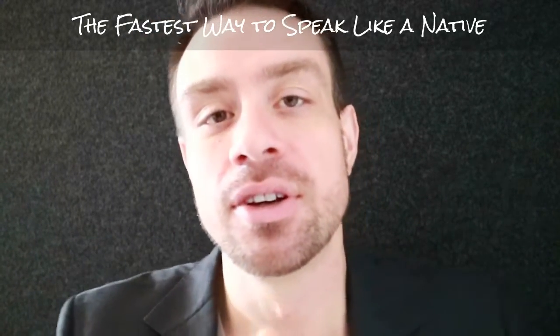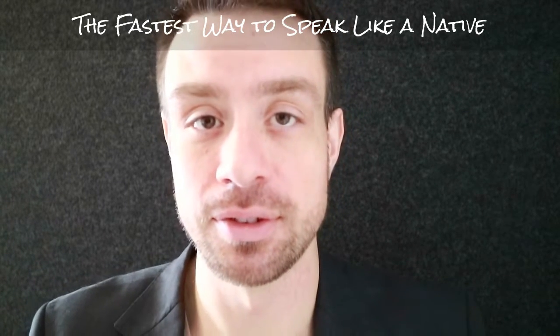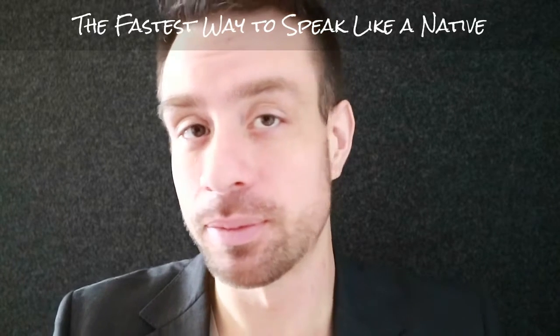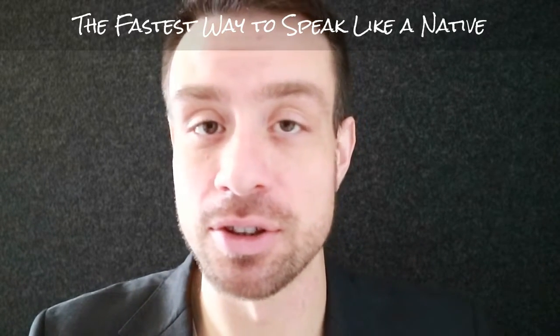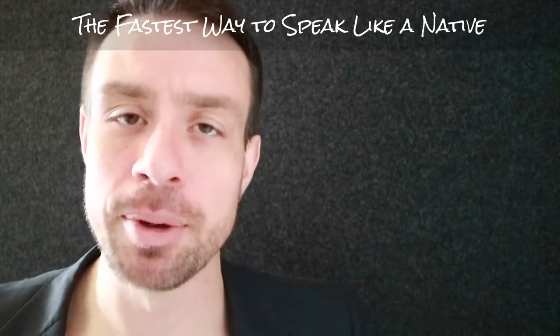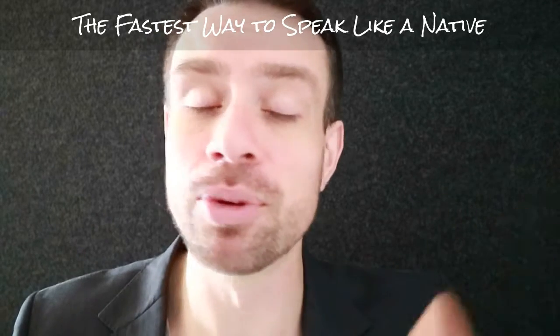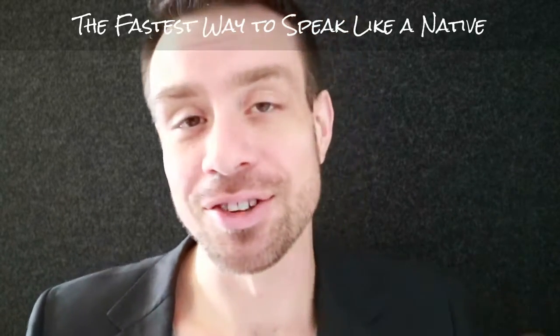So this is the best way to practice your pronunciation and to become a really good English speaker and to sound like a native speaker. I hope you found these tips helpful. Please comment below if you have any questions. If you like the video, give it a thumbs up and please subscribe to the channel. I'll see you in the next video.